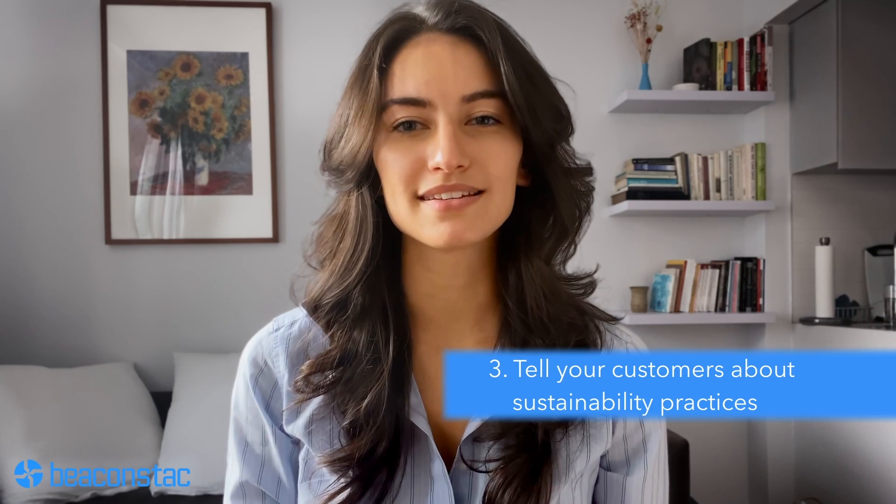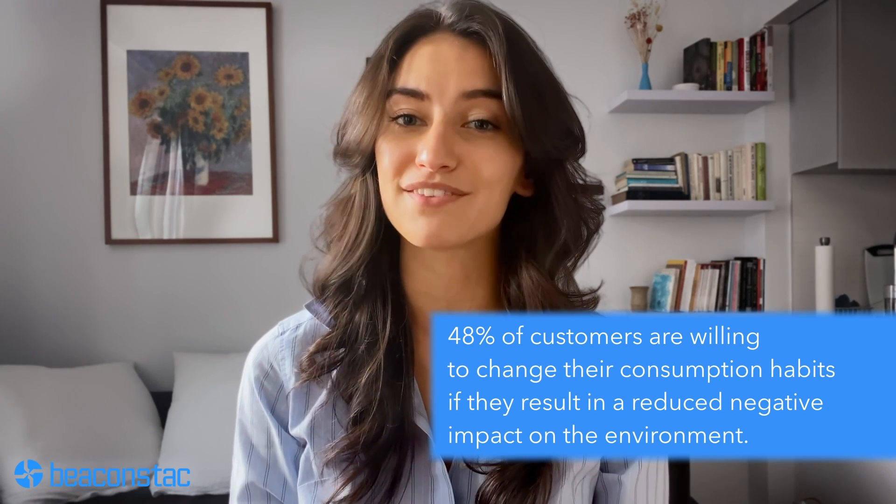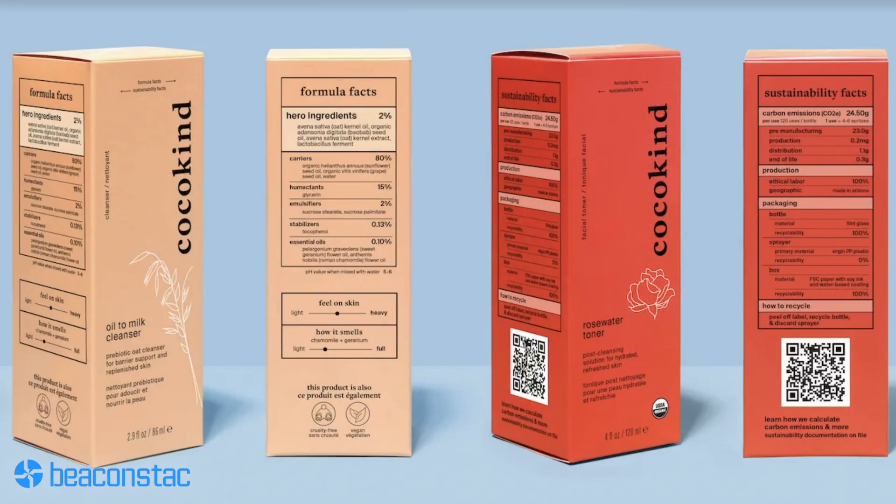Number three: tell your customers about sustainability practices. Customers today make value-driven purchases, and if they feel that brands do not align with their value systems, they're more likely than ever to make a switch. According to a Nielsen report, 48% of customers are willing to change their consumption habits if it results in a reduced negative impact on the environment. Coco Kind, a US-based organic beauty brand, leverages QR codes on its packaging to provide detailed sustainability information called "sustainability facts." Each product label highlights its environmental impact across three life cycles — sourcing, consumer, and end-of-life — including instructions for curbside recycling, recyclable materials, and what they're made from.